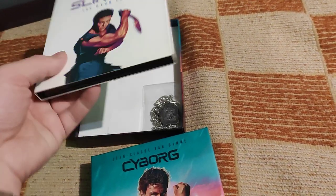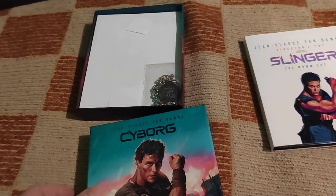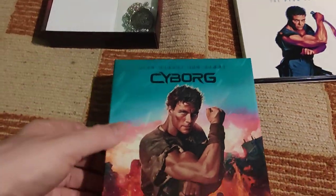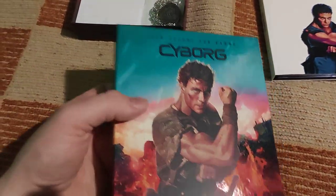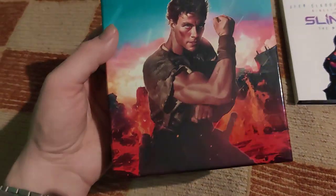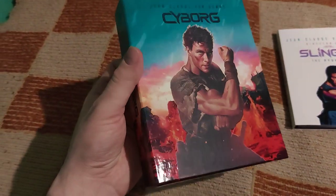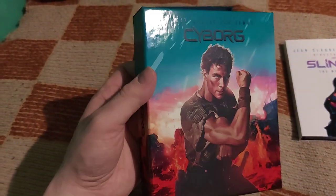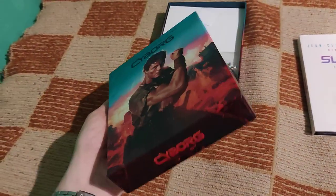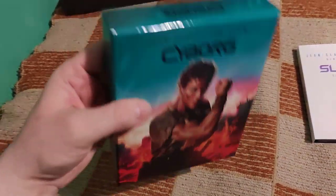Unfortunately, the Slinger Blu-ray is a little bit too big, so if I put it in the box I could manage to get it in but I wouldn't be able to get it out again. So I decided not to do it, unfortunately. The artwork is just amazing with this partial gloss — it's exclusive artwork.